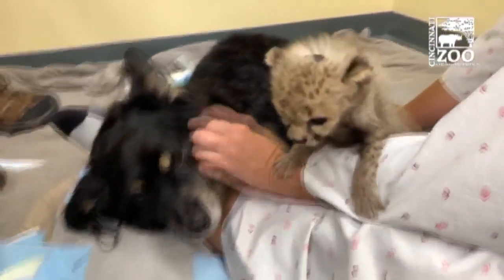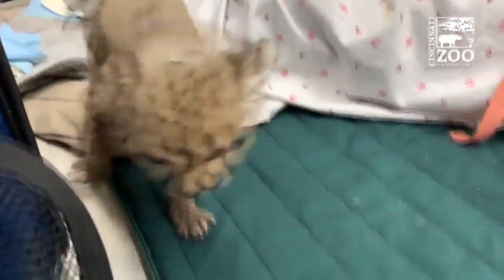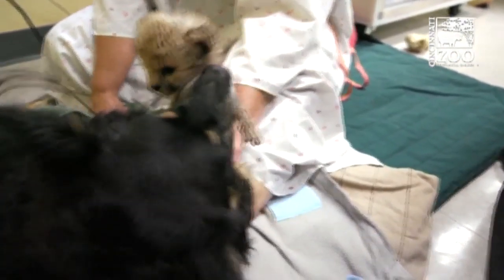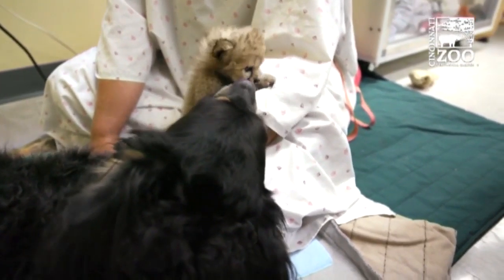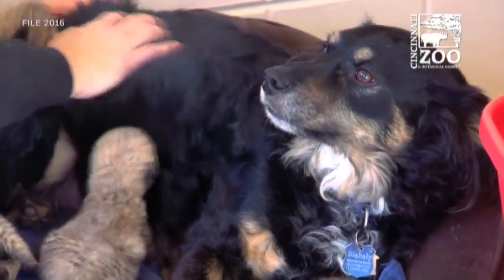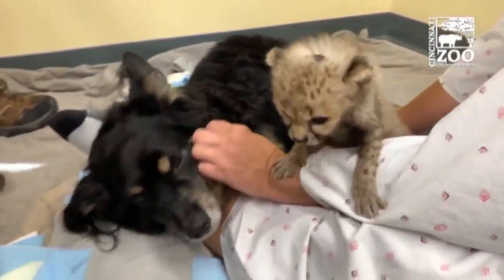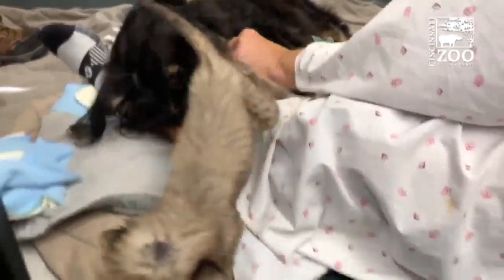We showed some video earlier this week of a much furrier creature — a cheetah cub getting some help from another furry animal that is not a cheetah. We have a young cheetah cub that was born July 7th here at the zoo. Because cheetah cubs need to be born in groups of two or three for mom to make enough milk, and she was the only one in her litter, we decided to hand-raise this one. Blakely is our nursery dog — he's eight years old and he's raised a bunch of animals at the zoo.